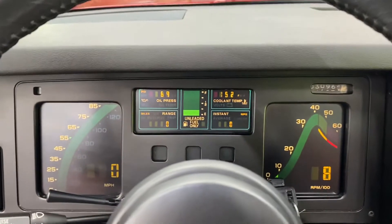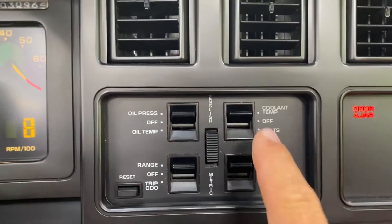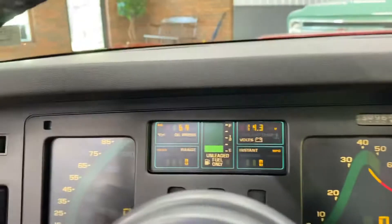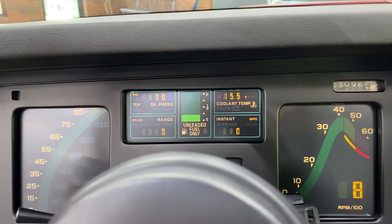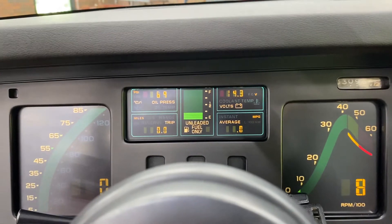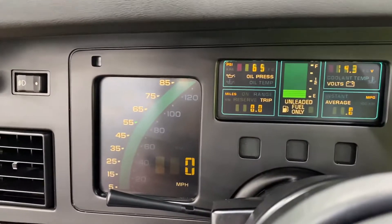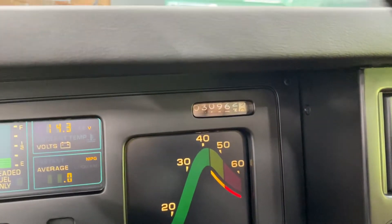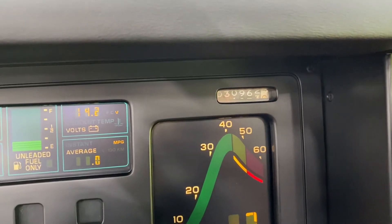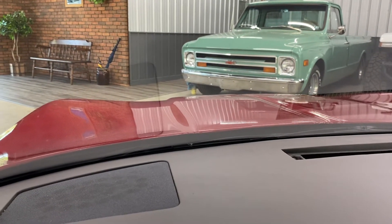All the gauges work. This panel controls what's displayed — you flip back and forth for coolant temp, volts, fuel mileage, trip, oil temperature, oil pressure, RPM gauge, and miles per hour. It's at 30,962 miles — just rolling to 963. The lights and power antenna work — you can check that out.